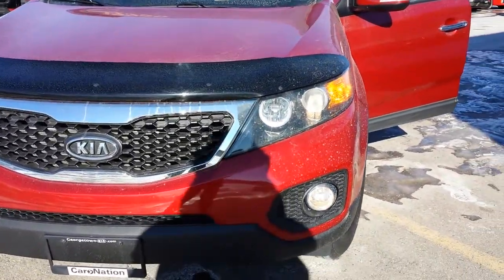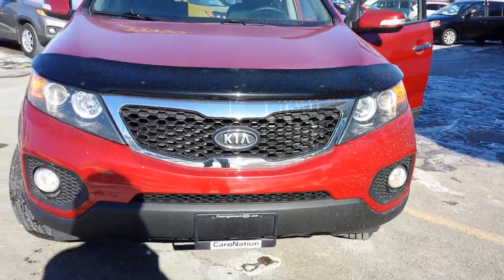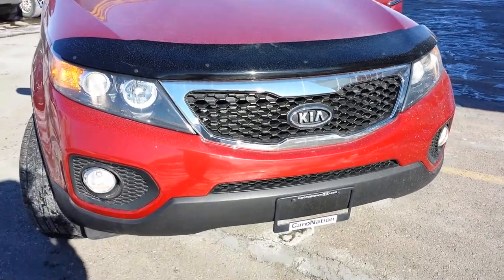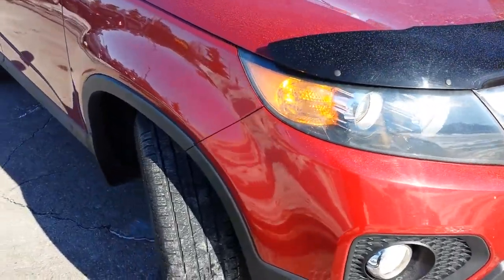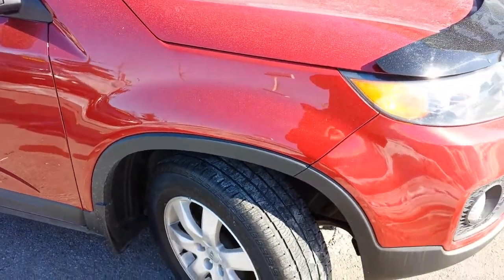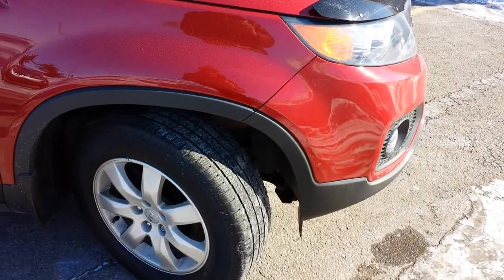I just wanted to show you a couple of details here. Got the projector headlights, a stone guard on the front, tiger mouth grille, beautiful fog lights — the light combination all together. Projector beams give you light where you need it, especially at night, so if you're in a situation with your family and you want to make sure you've got optimum safety, you've got it.